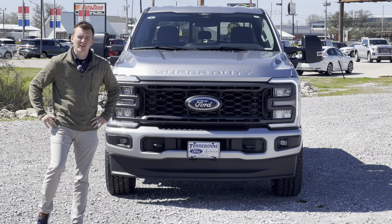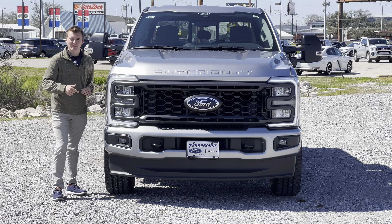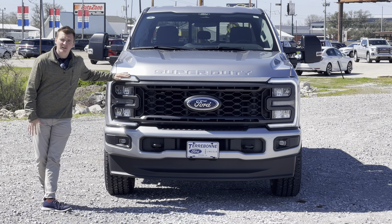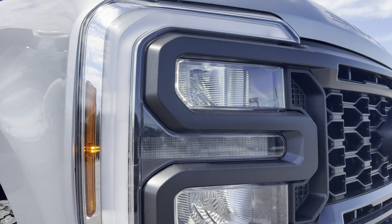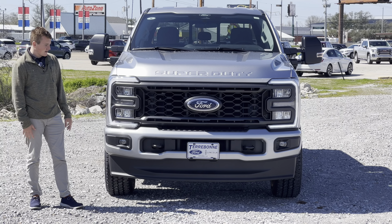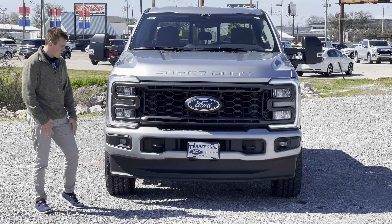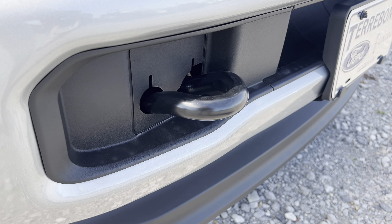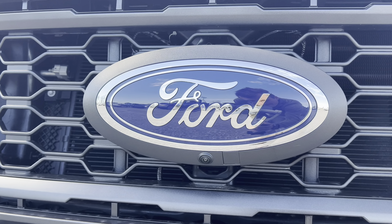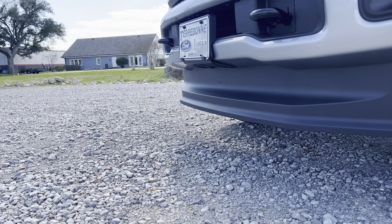Now let's talk about the front-end styling. The STX package upgrades us to beautiful headlamps with an LED C-clamp all the way around with LED reflector headlamps, and an incandescent turn signal to make bulb replacement easier. There are fog lights, and being the FX4 and 4x4, we get big tow hooks on the front, a huge Ford logo, and at the bottom a 360-degree camera, a front license plate bracket, and a big air dam for improved fuel economy.